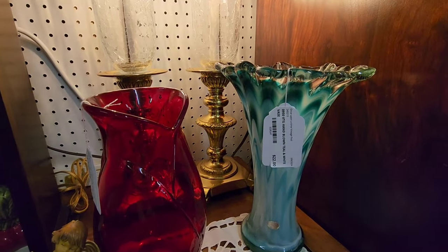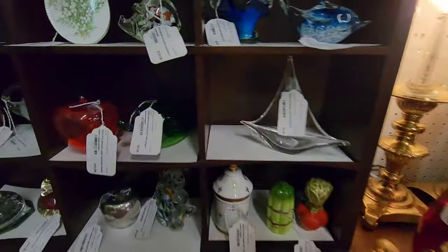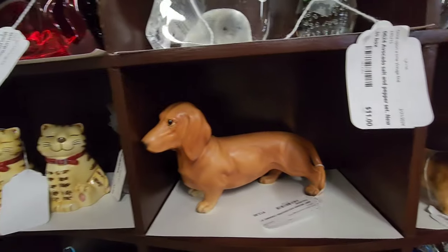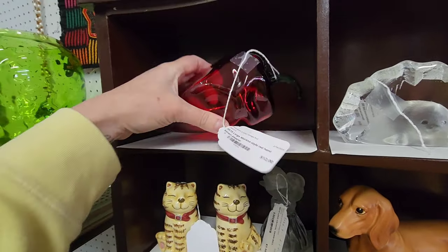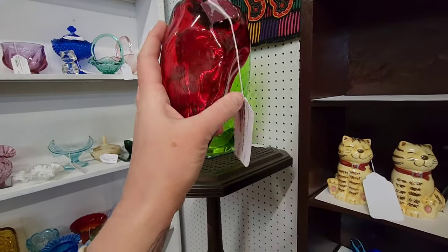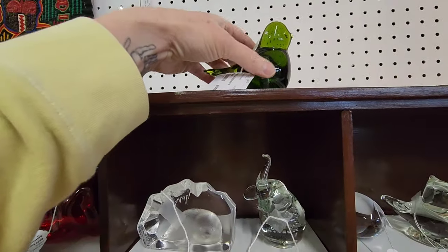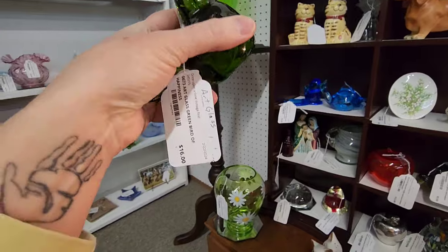Vintage hand-blown teal and white for 22. Oh, look at this wiener dog — look at all the wiener dogs! And a large Murano-style red chili pepper. That's cool, that is twelve dollars. Oh, here's a green bird — a green bird of happiness. That's 16.